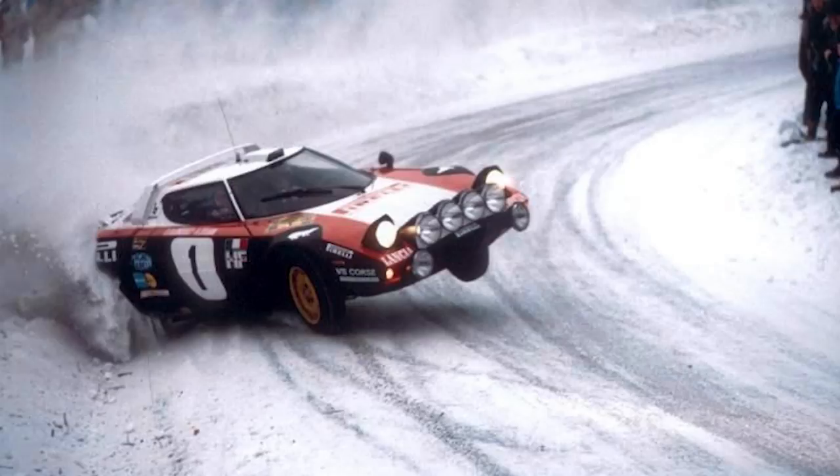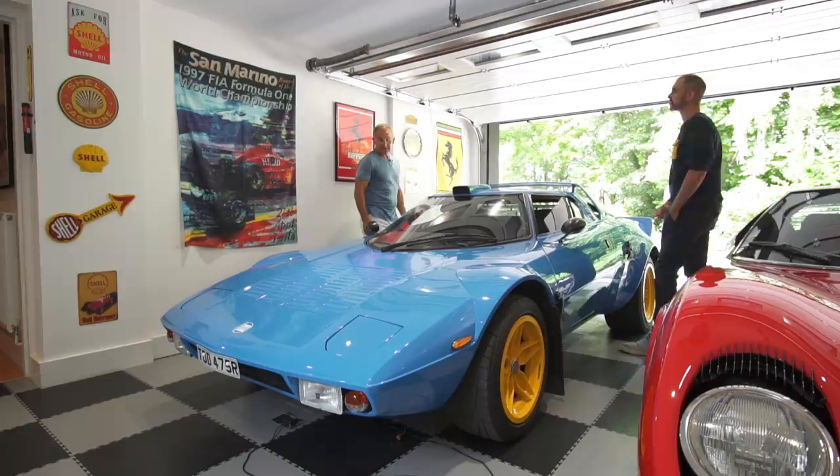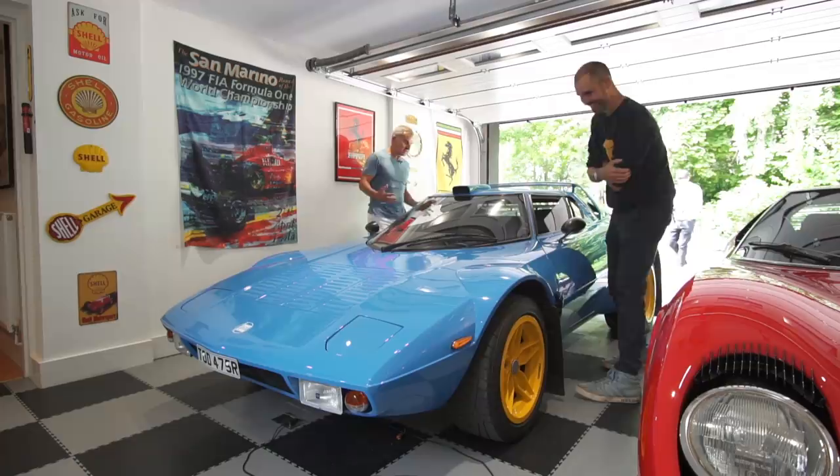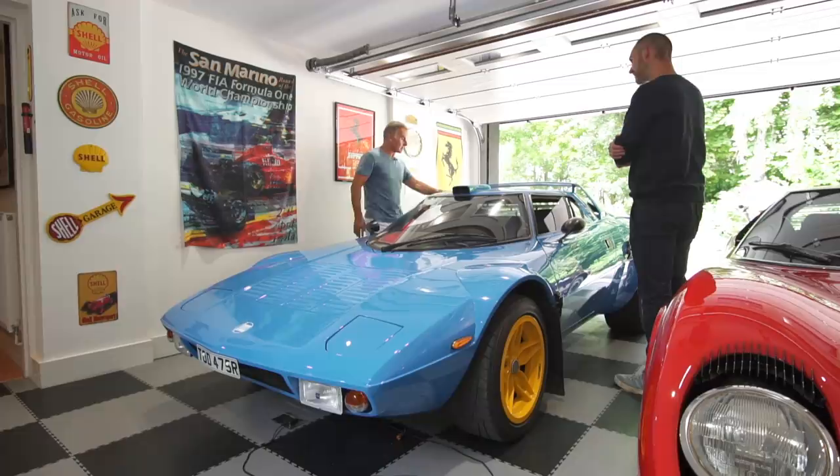So do you remember seeing these being rallied then? Yes. In Wales? Yeah. I bet they were absolutely storming to watch. They're just lovely. I'm trying to think of superlatives, but they're just so much fun. And actually driving this one, which Craig has done a fantastic job on re-engineering the basic chassis — driving this is more fun.